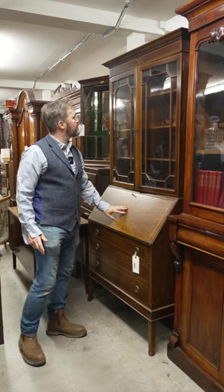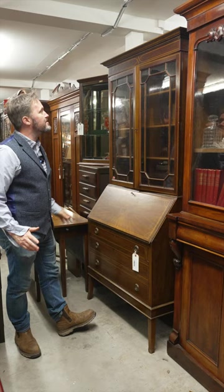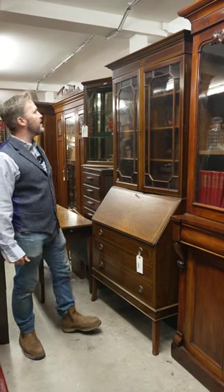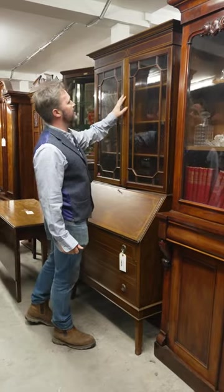It's a good piece there and that is only 475 — it's 475 because it's a vintage reproduction. If it was Victorian it would be double that. But it's very hard to tell. It is a fantastic piece.